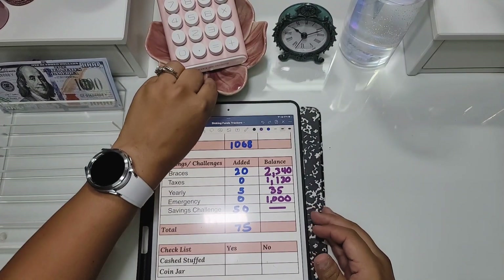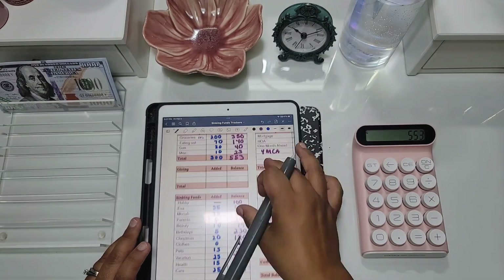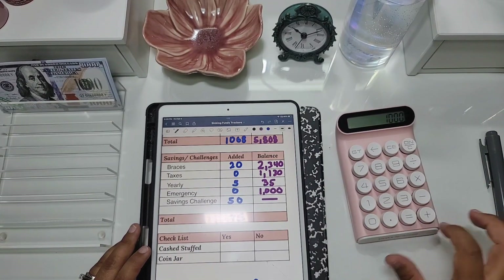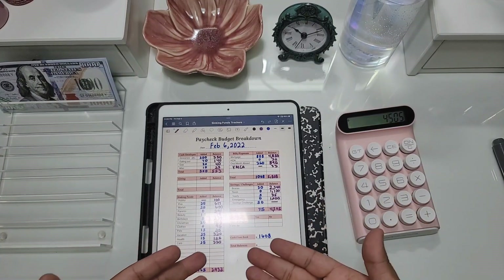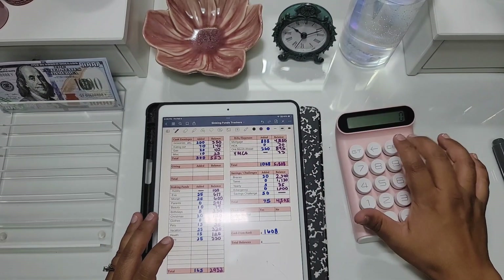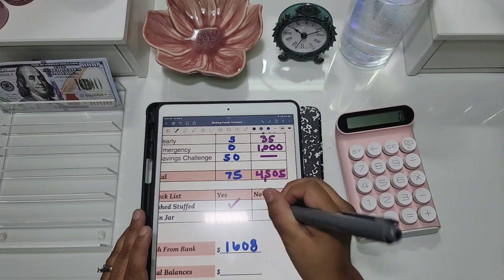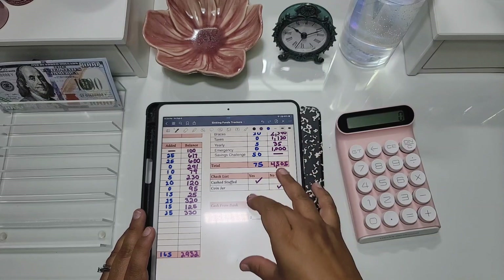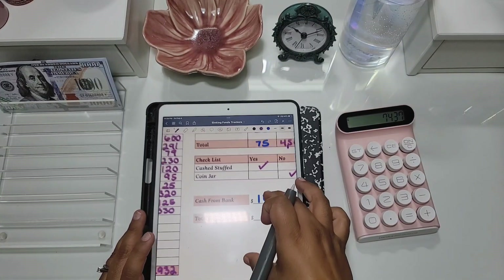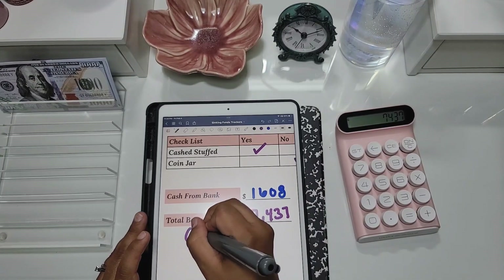Now it's time to close out our breakdown sheet. I'm going to add everything up. I did do a cash stuffing today but I did not fill out the coin jar. In total for sinking funds plus savings, we have $7,437.